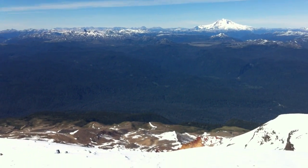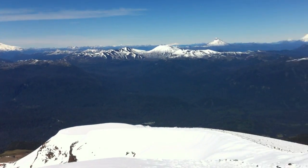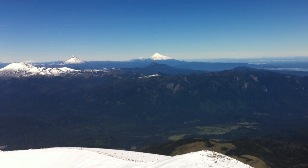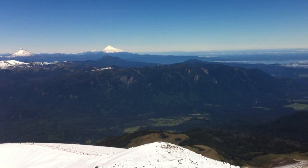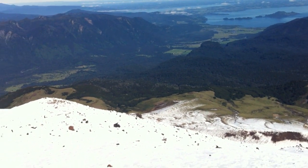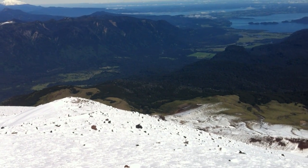Now we're looking across, looking south. In the centre, coming up now, that's Volcán Osorno. That's the route up. I'm looking down — you can see the hut down there.